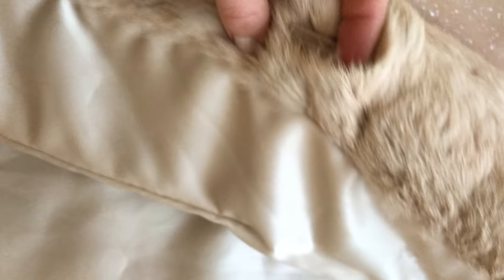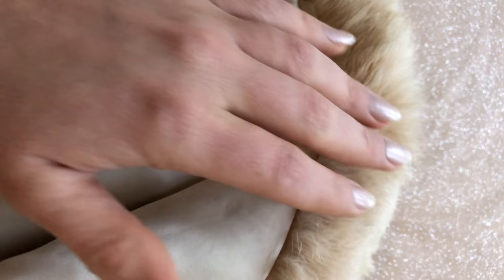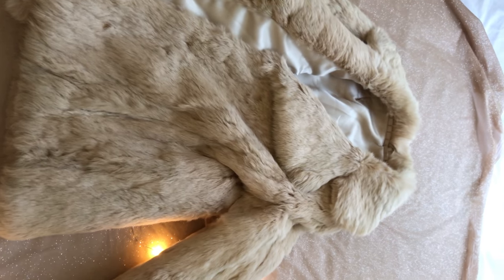The hair doesn't stay in one place when you touch it — you know what I mean? When you touch it, it doesn't stay in one direction; it just gets back to its original position.